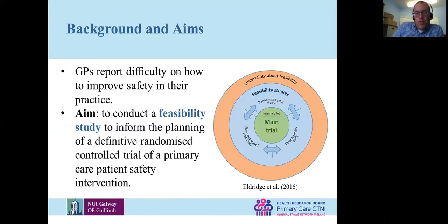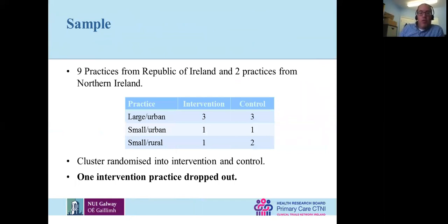This is a feasibility study — a small study. Instead of going straight to a randomized controlled trial, we did this feasibility study to decide whether our proposed intervention is worth running as an RCT. We recruited nine practices from the Republic and two from Northern Ireland, trying to get a spread of large and small, urban and rural. We divided them into intervention and control, and one of our intervention practices dropped out, which I'll discuss. So it's quite a small study just to see if what we're doing works.